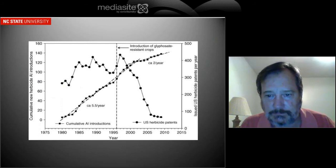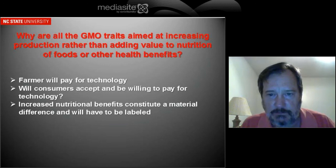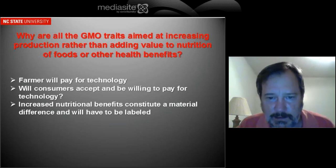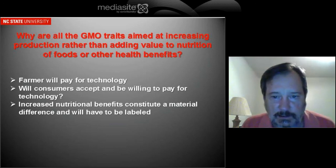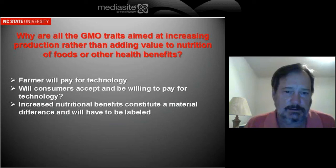There's probably not the same amount of decrease in insecticides and fungicides as there has been in herbicides. This is a question I get a lot: all the traits we've talked about are aimed at the producer — increasing production — and not toward the public in terms of health benefits or anything the public could directly perceive as a benefit. I think the reason for that is farmers are willing to pay for the technology, and the companies don't even know if consumers will accept the technology, much less be willing to pay for it. Increased nutritional benefits would also constitute a material difference and would have to be labeled.